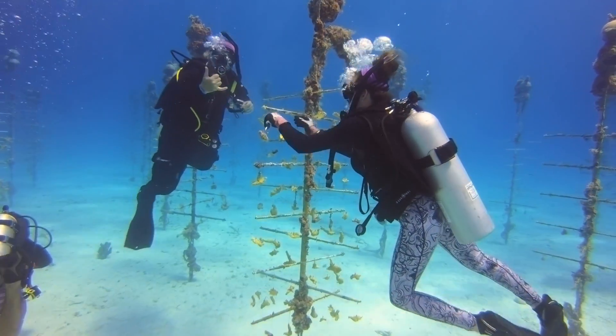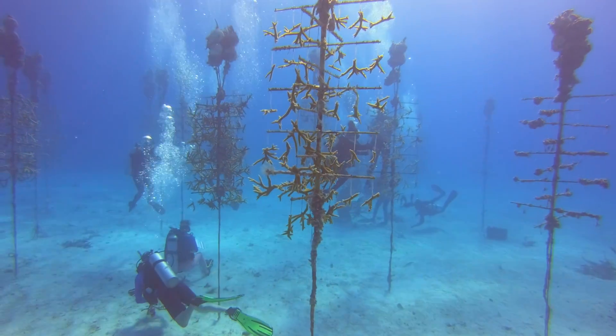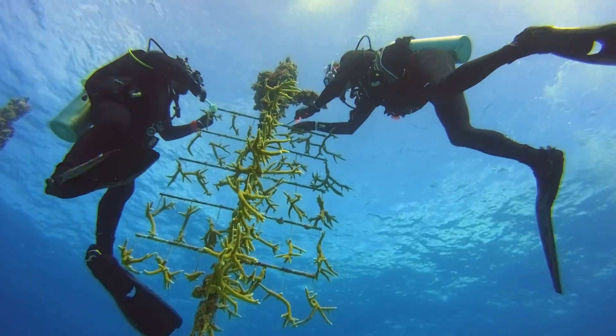And Coralpalooza really brings that to life. Not only do we want to bring hundreds of ocean lovers together here in the Florida Keys, but we want to involve multiple international organizations as well. Coralpalooza is an annual event in Key Largo that draws hundreds of volunteers, scientists, and conservationists together for one common cause: to restore the coral reefs in the Florida Keys National Marine Sanctuary.